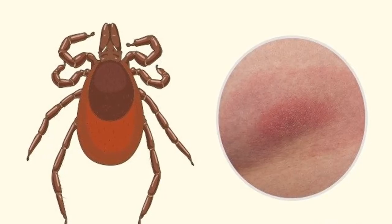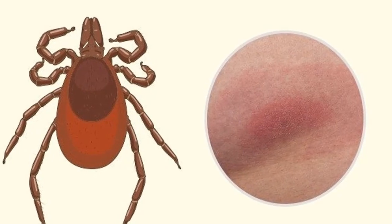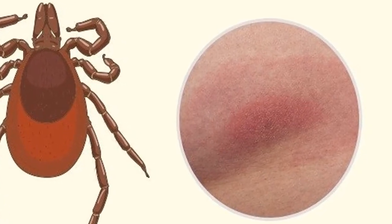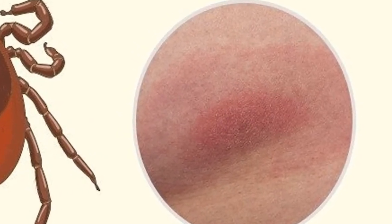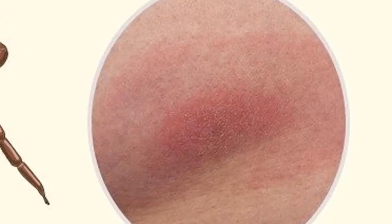Tick: the body's response to a tick bite is redness. Ticks can survive on the victim's body for a long time, growing and drawing blood. The worst is that ticks can transmit encephalitis, Borrelia burgdorferi spirochetes, and many other diseases. If you remove the insect from the body but the redness does not go away and continues to grow, see your doctor as soon as possible.